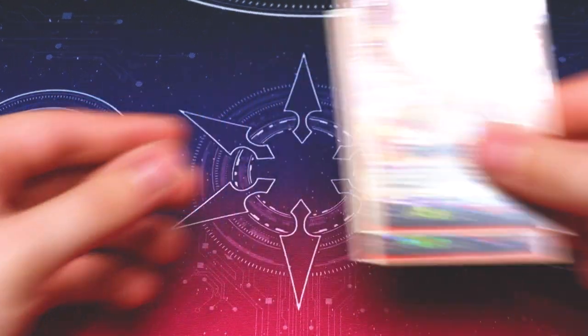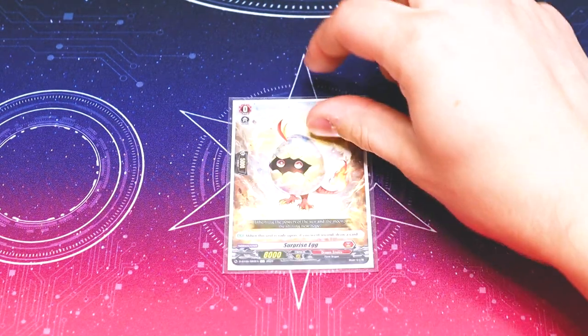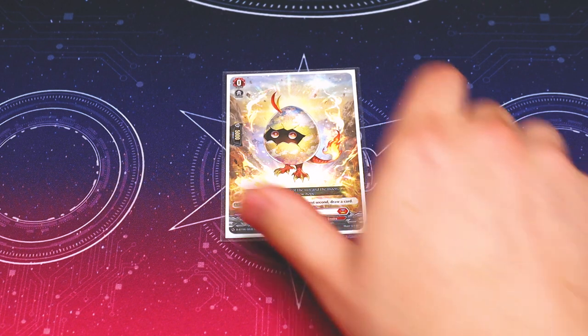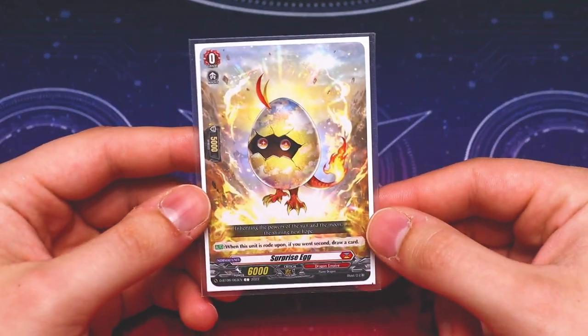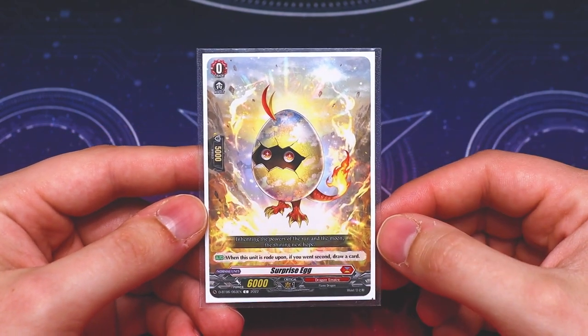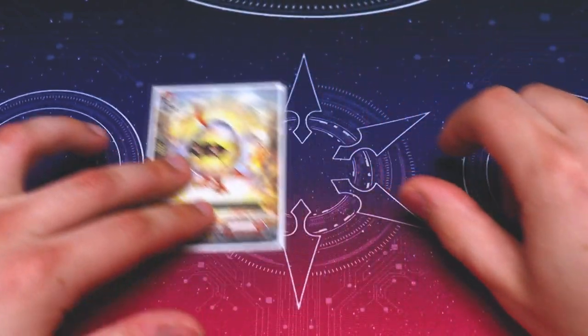I'm going to show you my crossover dress deck profile featuring all the new cards, what crossover dress is, how it's different from regular overdress, and my personal thoughts on the deck so far. Let's jump right into the deck profile. Starting off with our grade zero, it's Surprise Egg instead of Sunrise Egg. It has the exact same effect as all the other starters and it matches the theme. It's an egg — I like it, it's cute.